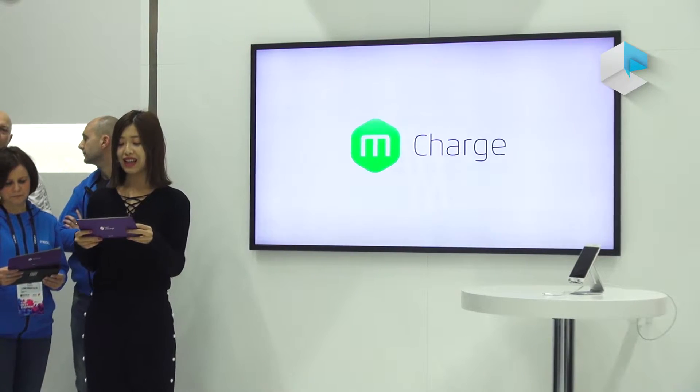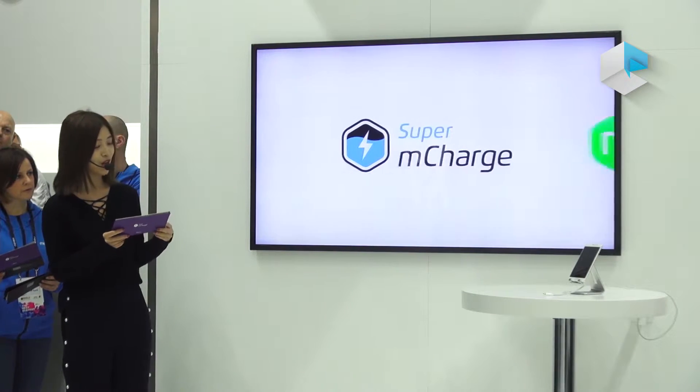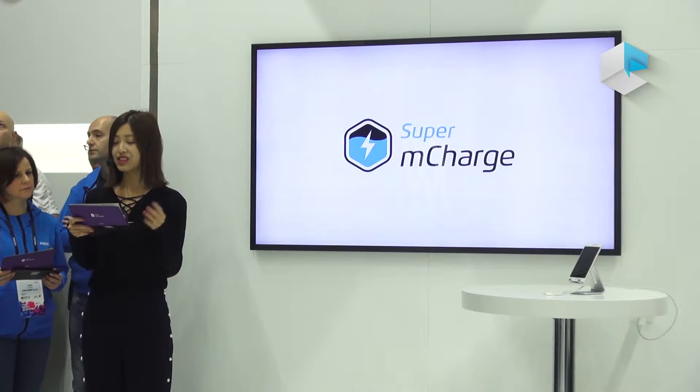So we are excited to introduce the new generation of fast-charging technology, Super M-Charge, here at MWC 2017. Seeing is believing, so let's just take a look.